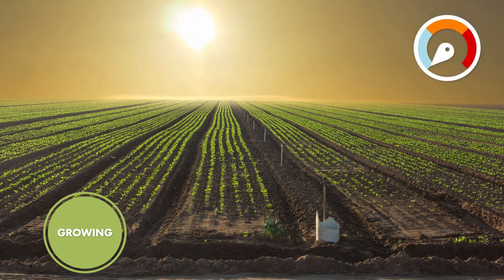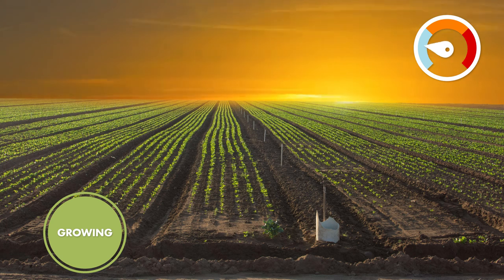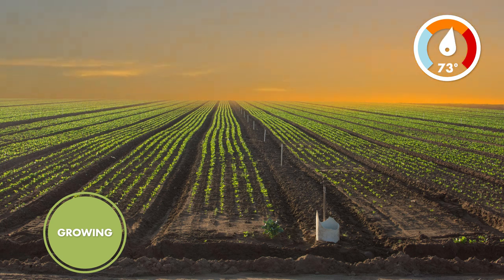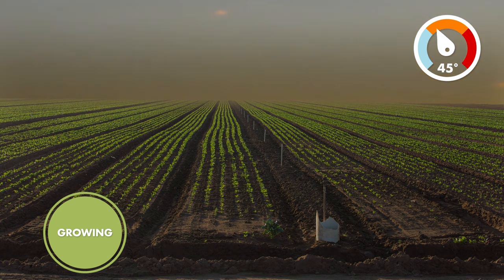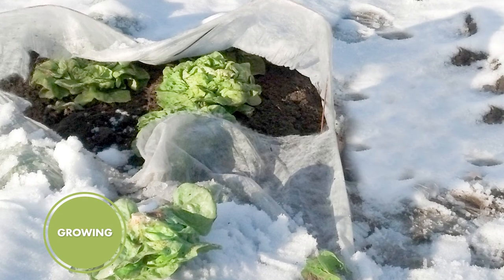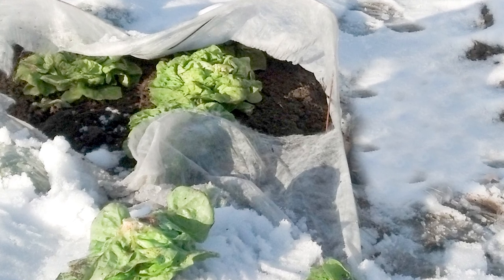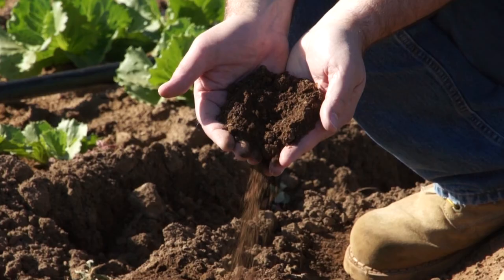Lettuce is a crop with distinct temperature requirements. Optimal growing temperatures are 73 degrees Fahrenheit during the day and 45 degrees Fahrenheit at night. Frost can damage the outer leaves of mature plants, leading to decay during the handling and storage processes.